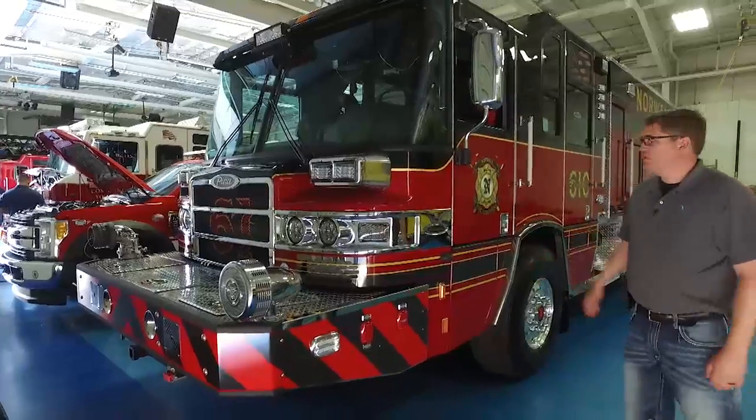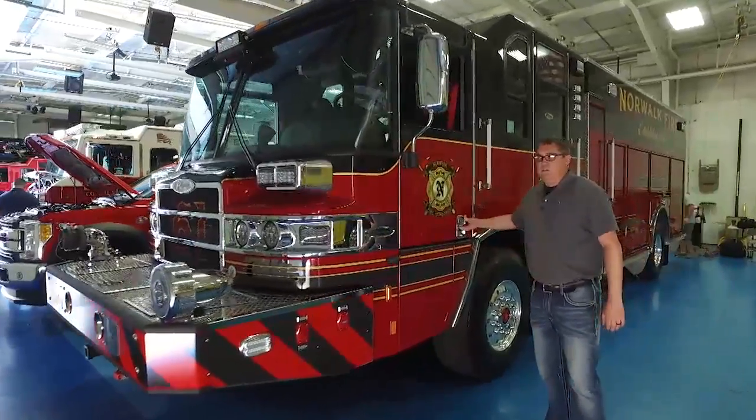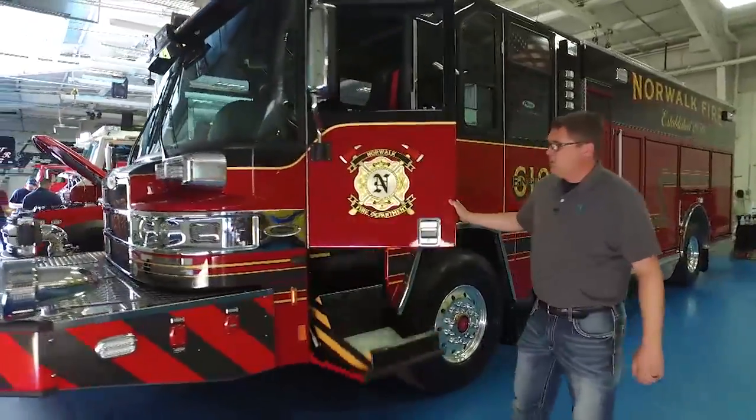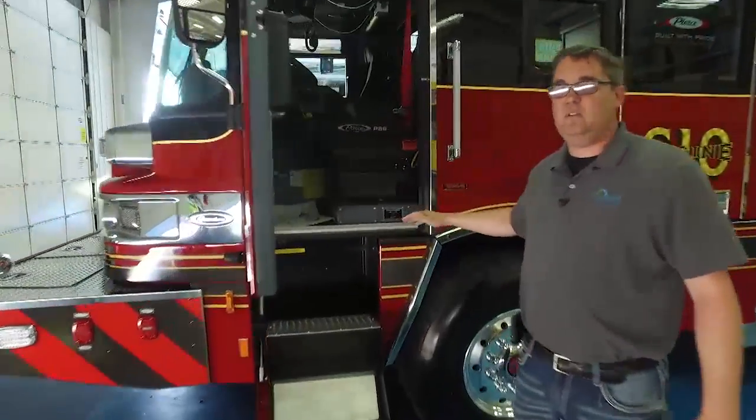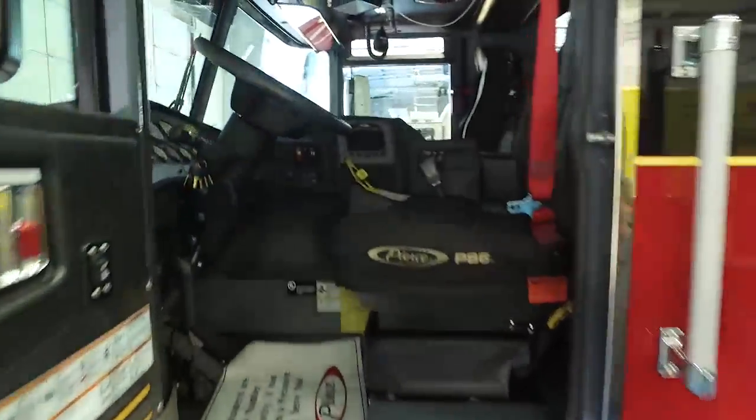We went with the Quantum chassis because of its size and versatility. With the flip-down steps, it sits on top of the frame rails to give us increased visibility and safety for our firefighters.